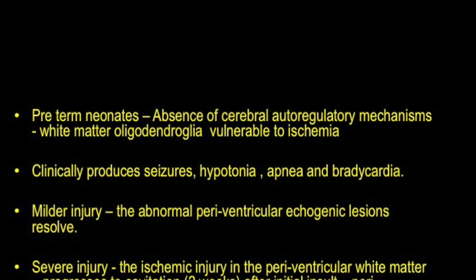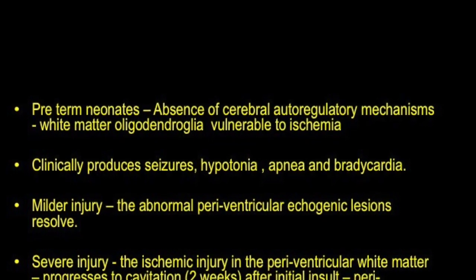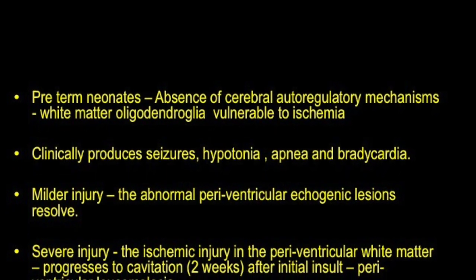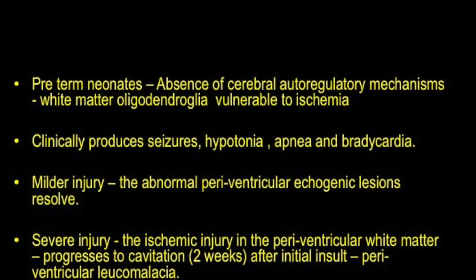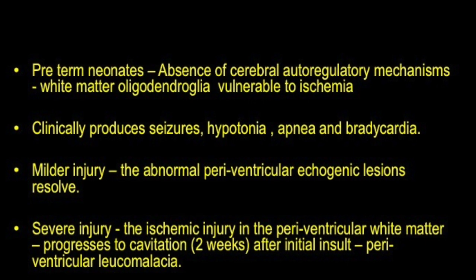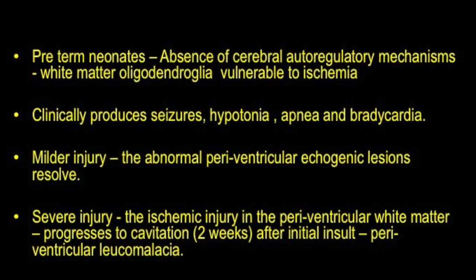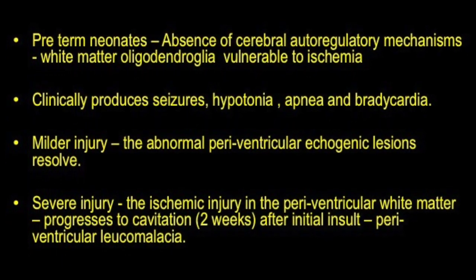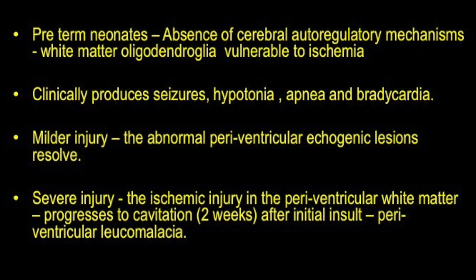Absence of cerebral autoregulatory mechanisms in preterm neonates leads to damage to the white matter oligodendroglia, which are very vulnerable to ischemia. Clinically, you can see seizures, hypotonia, apnea, and bradycardia. In milder injury, abnormal periventricular echogenic lesions resolve, whereas in severe injury these progress to cavitation, which is seen as periventricular leukomalacia.